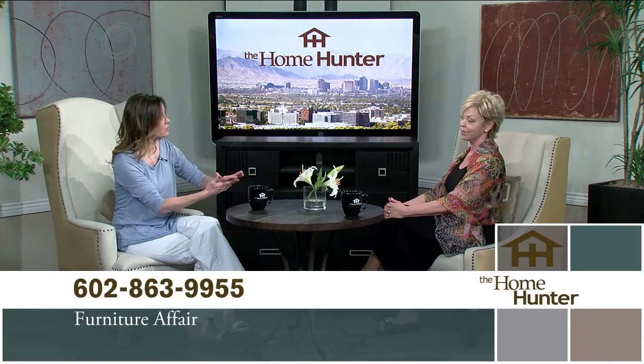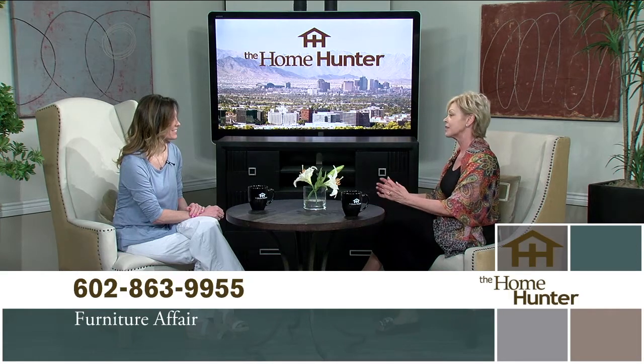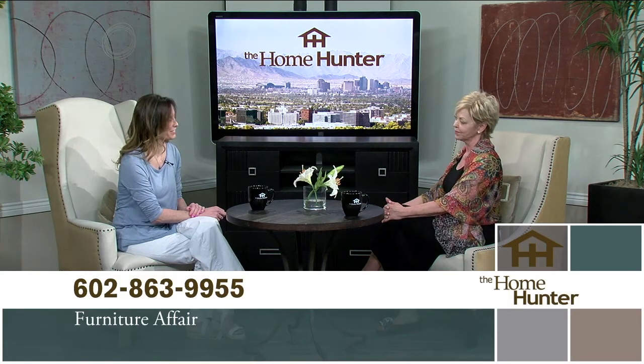Hours and location — we're at 350 East Bell Road, the northwest corner of 7th Street and Bell. We are open Thursday through Sunday from 10 to 6. It may seem like shortened hours, but we need all that time to get that furniture restocked and ready to go.